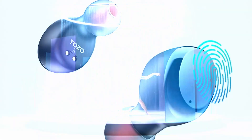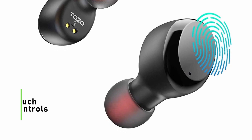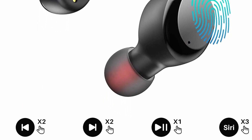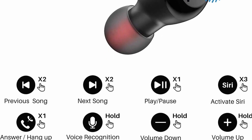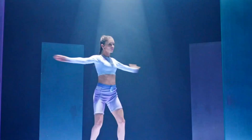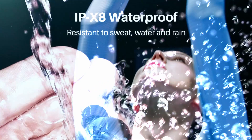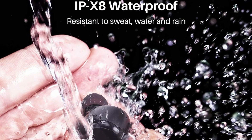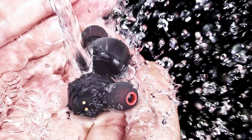Touch control features: with touch control sensors, the TOZO T6 headset can largely minimize the pressure to your ears when you touch the panel for various functions. Tap once on the left or right panel to play or pause music and answer calls. Double tap to skip backward or forward. Triple tap to wake up Siri or Google Assistant. Hold to adjust the volume.